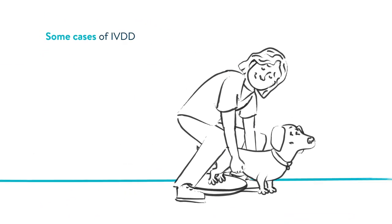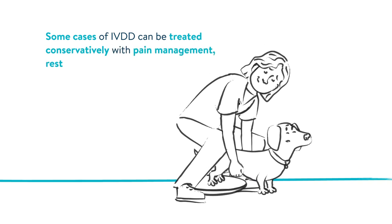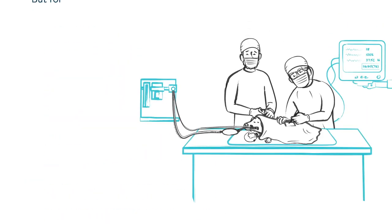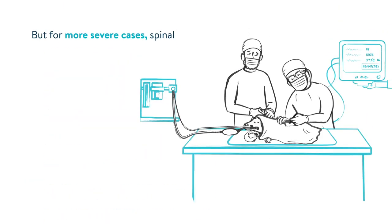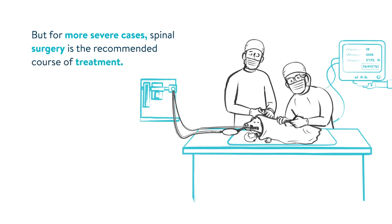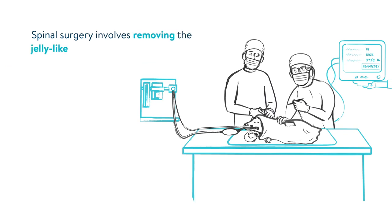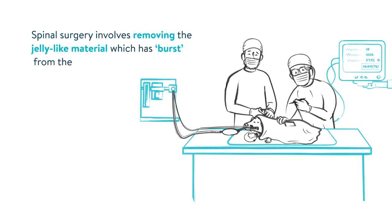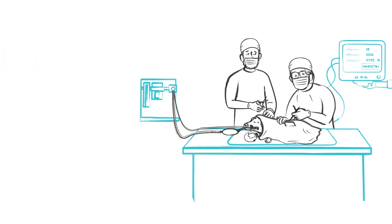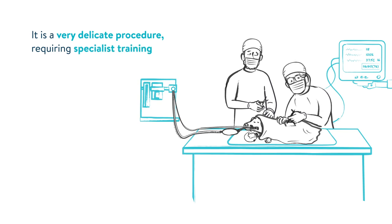Some cases of IVDD can be treated conservatively with pain management, rest, and physiotherapy. But for more severe cases, spinal surgery is the recommended course of treatment. Spinal surgery involves removing the jelly-like material which has burst from the diseased intervertebral disc. It is a very delicate procedure, requiring specialist training and equipment.